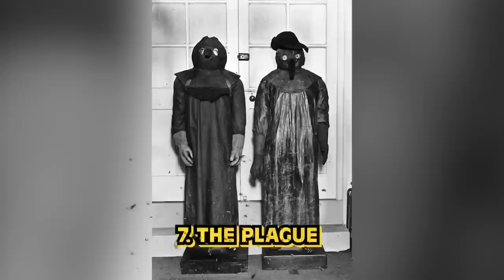In our number 7 spot today, we have The Plague. This photo comes from the 19th century, from the third plague pandemic — the first time the plague had spread to all five continents. This is a photo of the outfits and masks that plague doctors wore when they came to your house to treat or diagnose you. The long beak-like noses of the masks were used to hold herbs and nicely scented things, because they believed it would help ward off the bad air, which is what they thought was causing the sickness. Thankfully our doctors and nurses today are just sticking to scrubs.